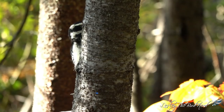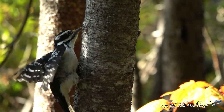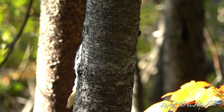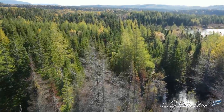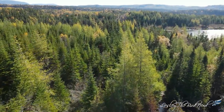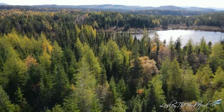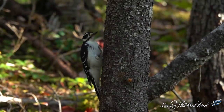Hairy woodpeckers aren't too picky about where they like to hang out, so long as there are large trees. You can find them in mixed, coniferous, and deciduous forests. They enjoy mature forests, but don't mind visiting woodlots, suburbs, parks, and cemeteries, as well as forest edges, open woodlands of oak and pine, recently burned forests, and if there are areas infested with bark beetles, then you can be sure to see them there.